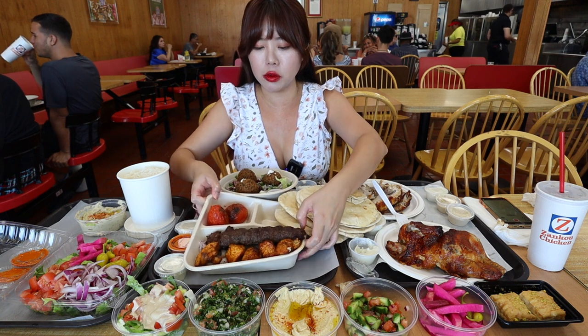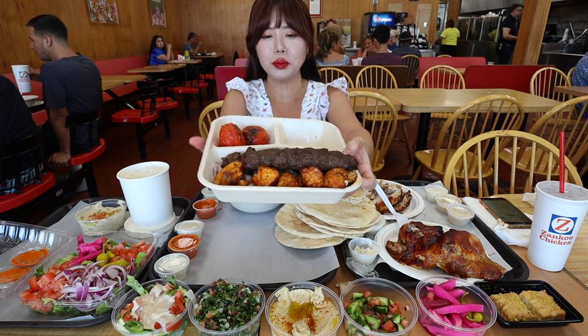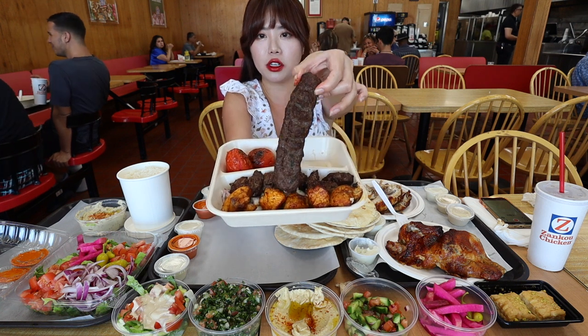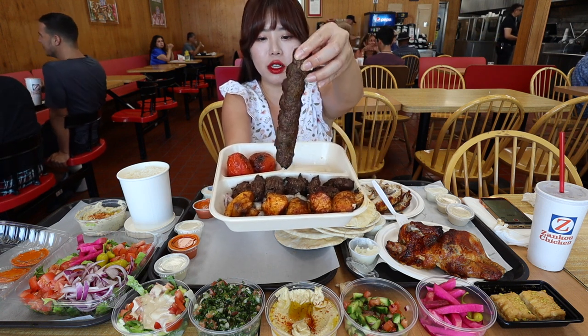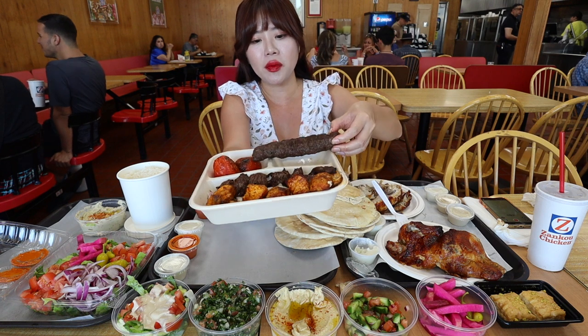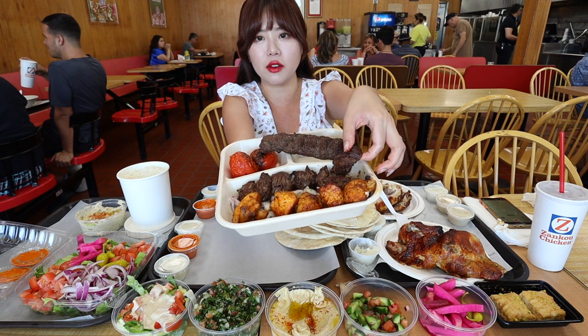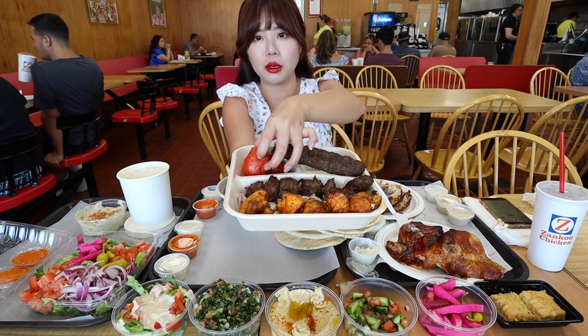Let's move on to the skewers now. So I got a skewer combo and this one has their beef lulee — I love lulee so much, it's really thick. And then we also have some kebabs: the chicken kebab and the beef kebab right here, along with some tomatoes.